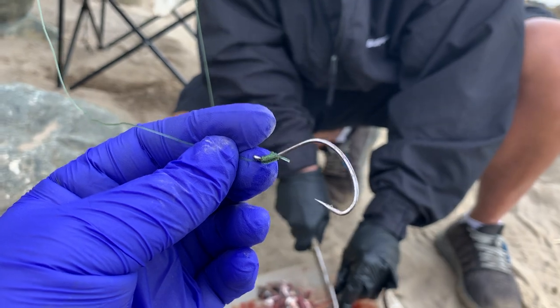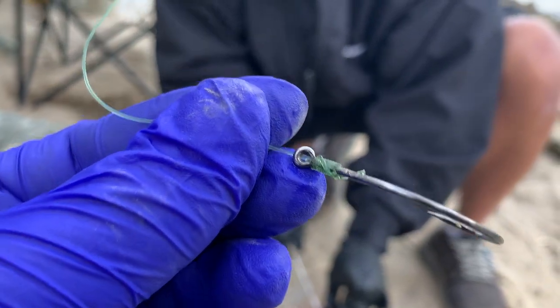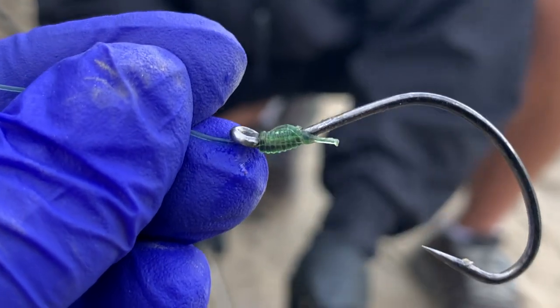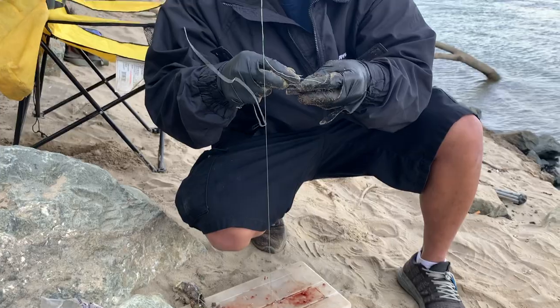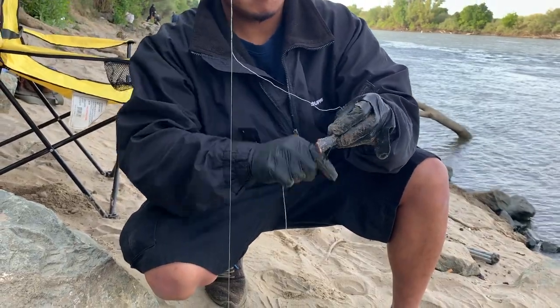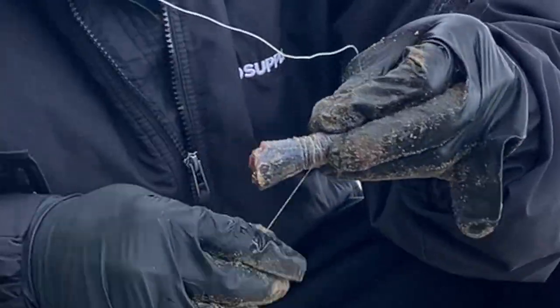Regan's got this fancy knot on his hook right now — that's sick, look at that. Come on, zoom in on that. Is he gonna secure that bead on there? Yeah, we're throwing this as a present for the fish.